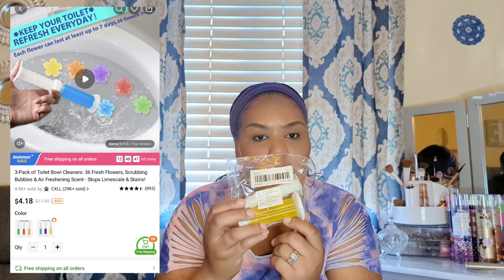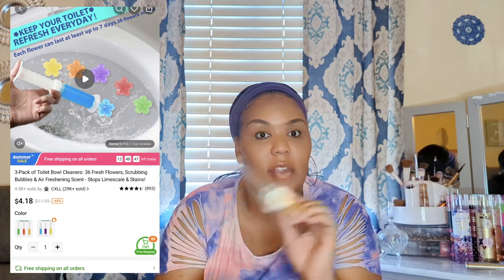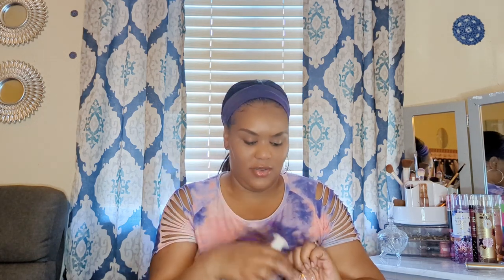Next up are toilet bowl deodorizer clips for the inside of the toilet. I've ordered these from Temu before — the yellow one smells amazing. You just clip them on the inside of the bowl and every time you flush, it cleans and deodorizes the toilet. This one is lemon scent, which I think is the best I've tried so far. You can already smell it as soon as you open them — really great buy.